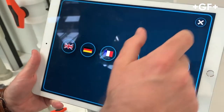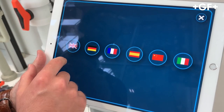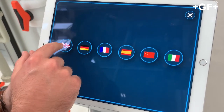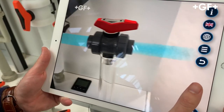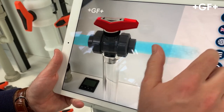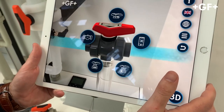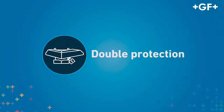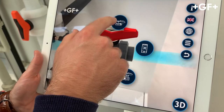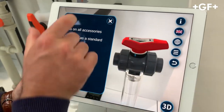First we're going to switch to English — you have different languages available and we're going to add more in the near future. Here with the three stripes you can see our five most important features of the 546 Pro.